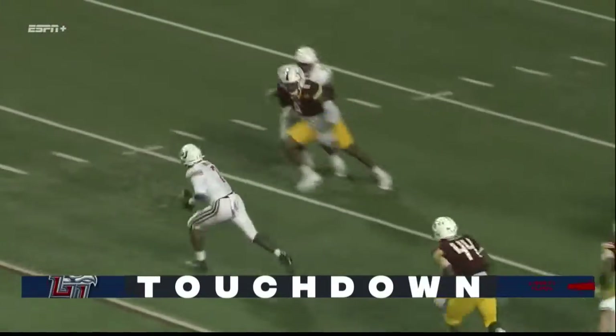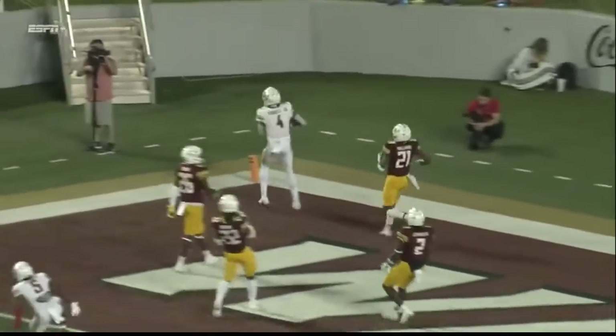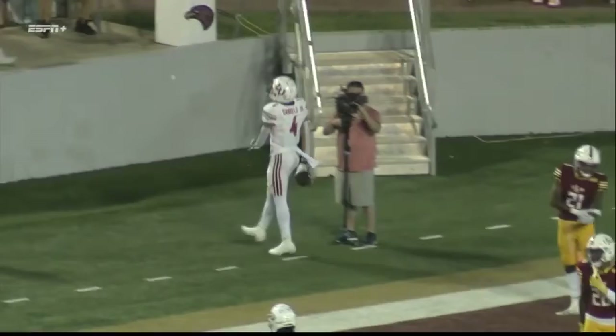Once again, letting his legs give him some extra time, extend the play. Right there, as a defender, it's tough to be covering for that long. So it was a great play by him.